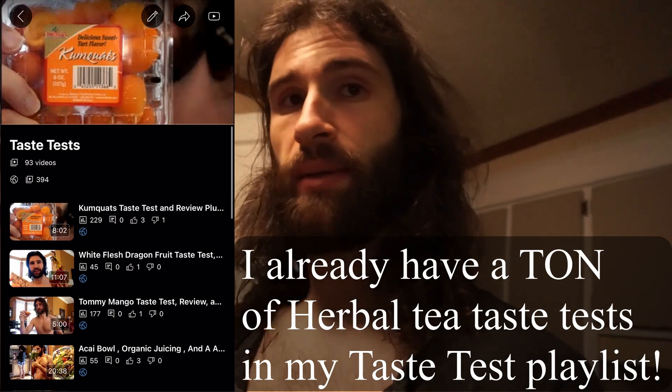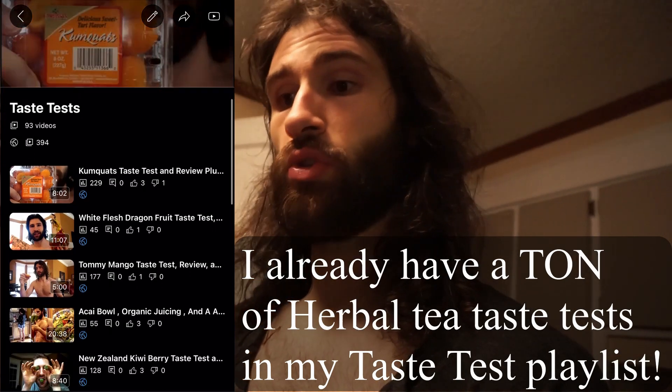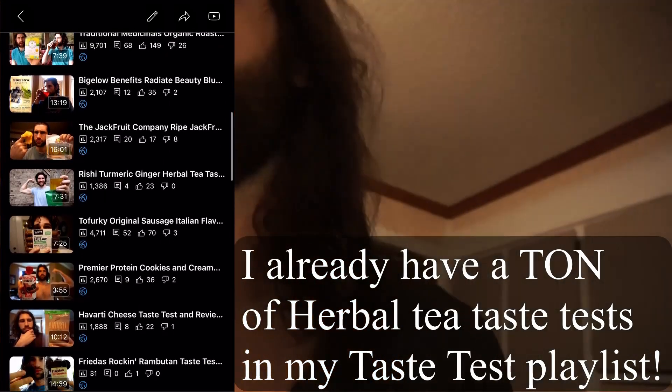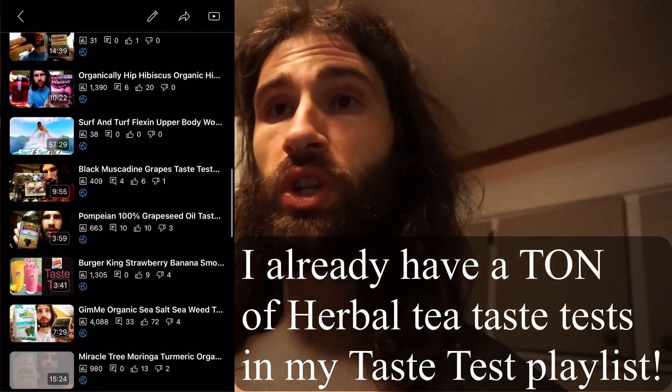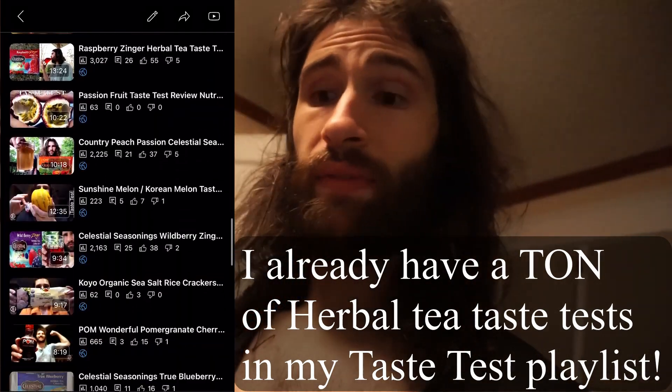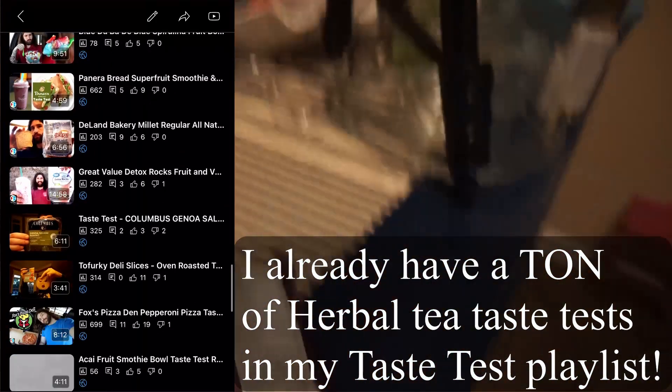A new subscriber recently wanted me to go through and make a whole video of the healthiest herbal teas at Walmart, so I'm going to be doing that. I'm also going to be doing this too — going through showing y'all all the healthiest beef jerky options at Walmart, ranking them. This would be the next best option if you don't have this one at your Walmart.